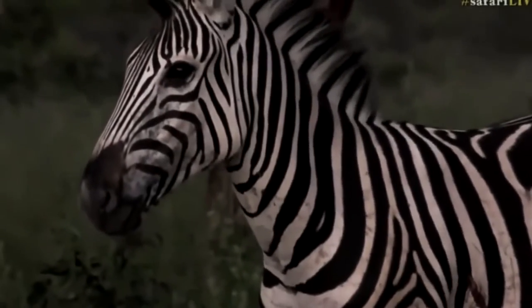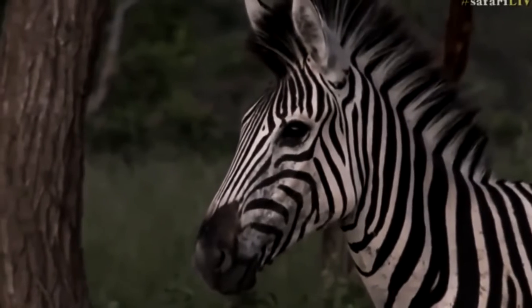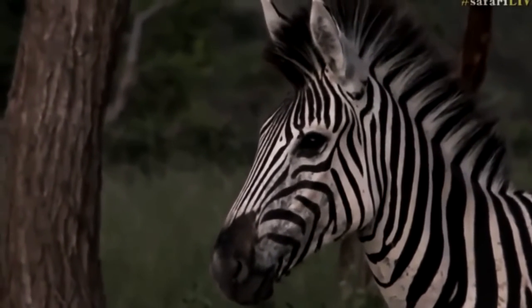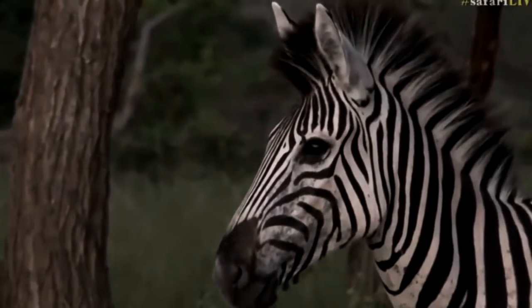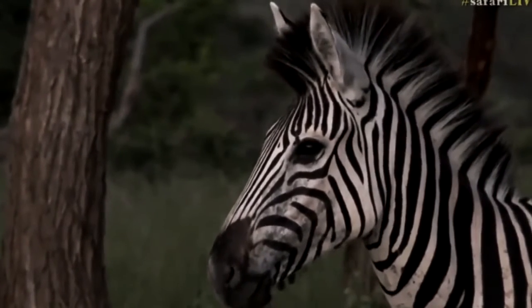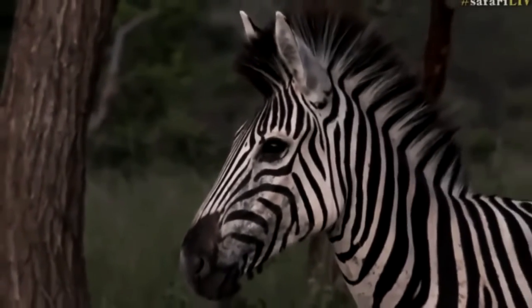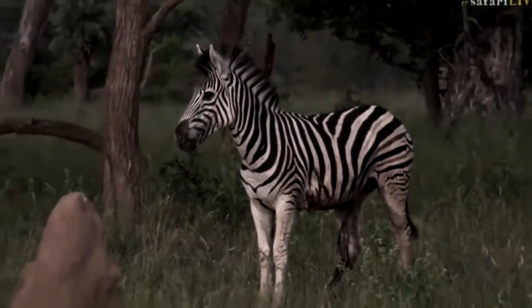The male zebra of any species becomes sexually mature by the age of three years, and the female by about two years. However, these mammals can produce offspring only until they reach the age of 18.